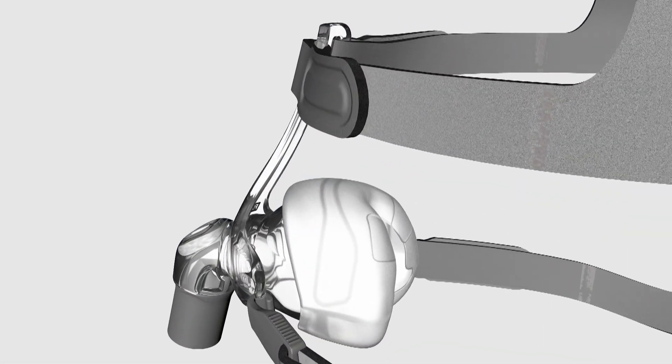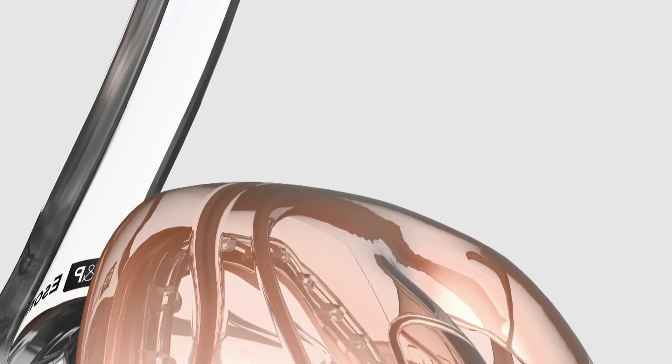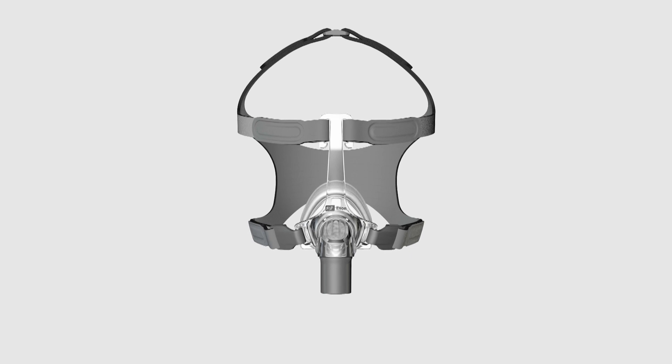The ESON and Simplus both share some innovative new technologies. The Rolfit seal rolls back and forth on the bridge of the nose to adjust automatically. In doing so, the Rolfit technology minimises pressure on the bridge of the nose and eliminates the need for complicated adjustments.